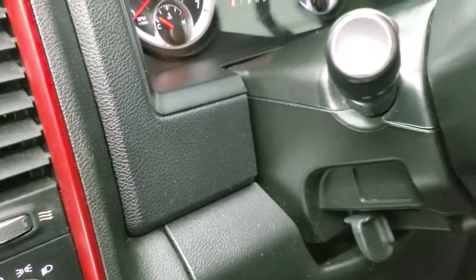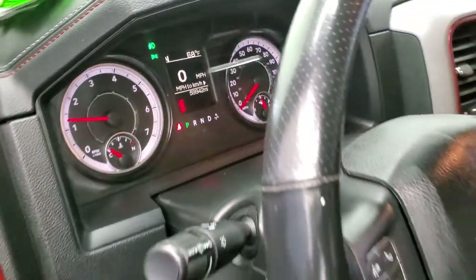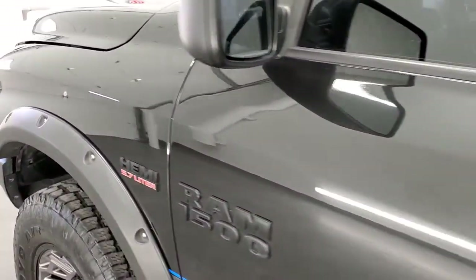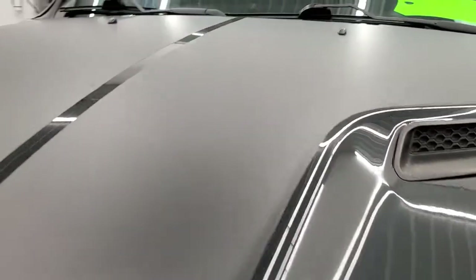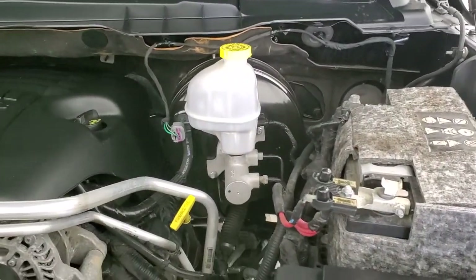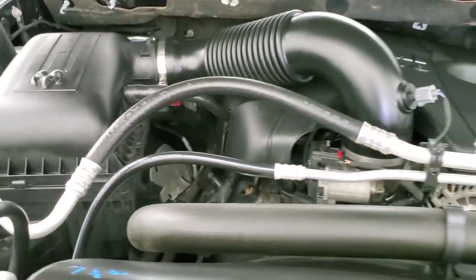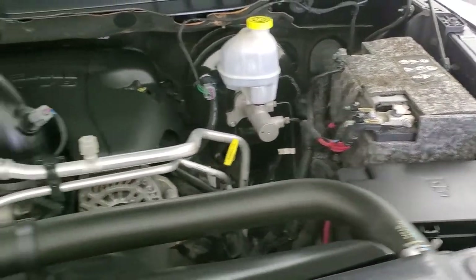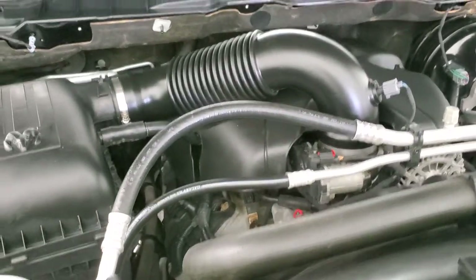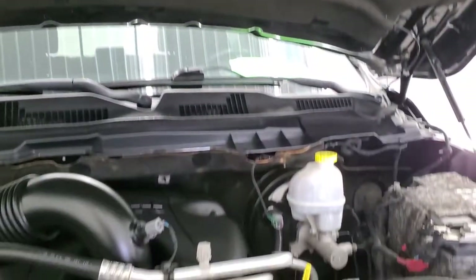We'll start it up and take a quick look under the hood. You can see there are no check engine lights or anything — starting right up. Under the hood we have the 5.7 liter V8 Hemi motor. The engine bay is very clean and it runs very smooth. This truck has been fully safetyed and inspected by our service shop, has a fresh oil and filter change, all the fluids have been checked and topped off, and this truck is 100% ready to go.